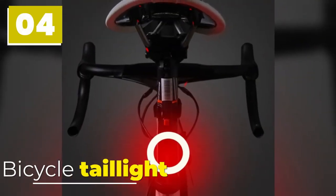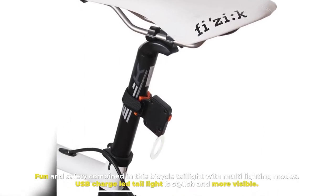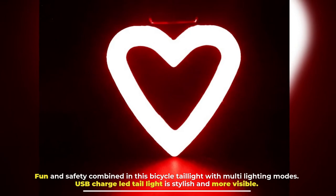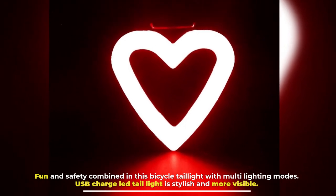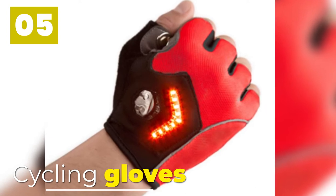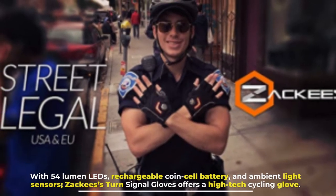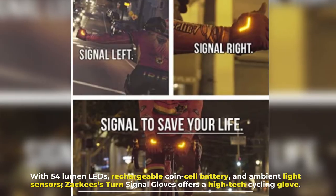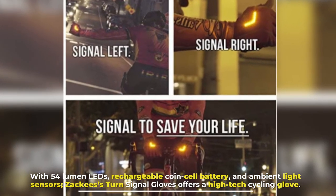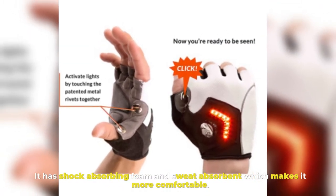4. Bicycle Tail Light. Fun and safety are combined in this bicycle tail light with multi-lighting modes. The USB-charged LED tail light is stylish and more visible. 5. Cycling Gloves. With 54 lumen LEDs, rechargeable coin cell battery, and ambient light sensors, Zaki's Turn Signal Gloves offer a high-tech cycling glove. It has shock-absorbing foam and sweat absorbent material which makes it more comfortable.